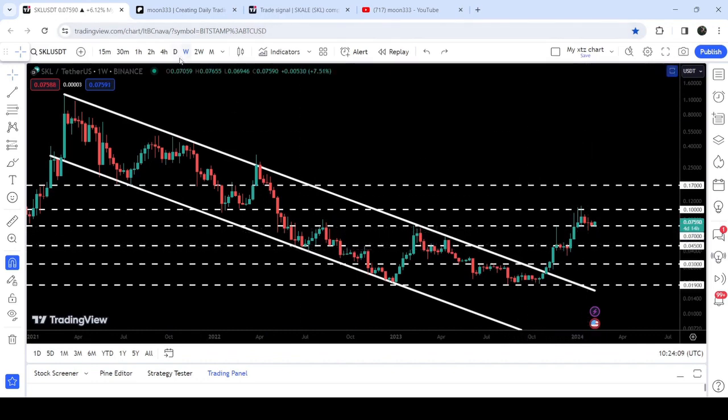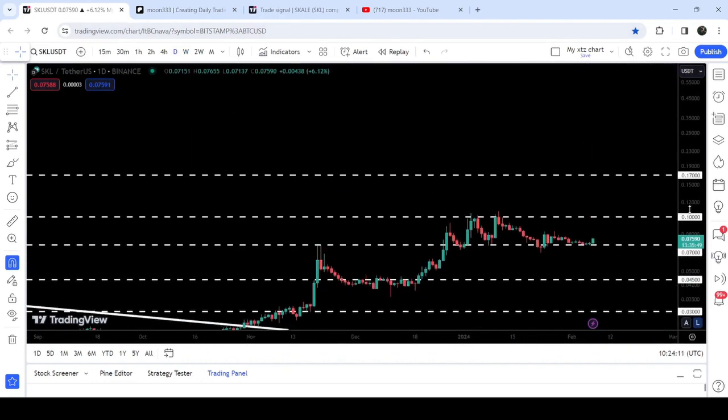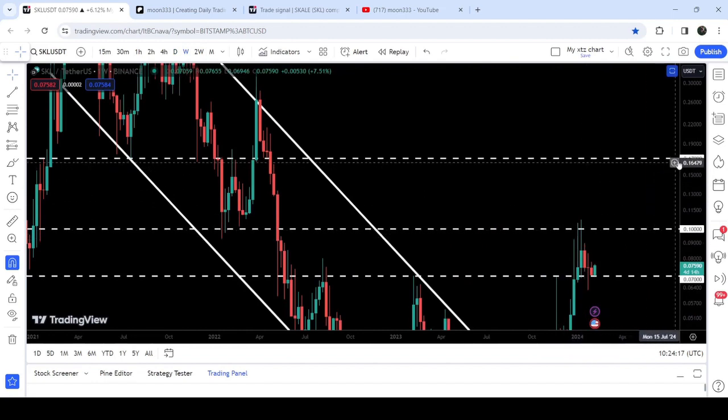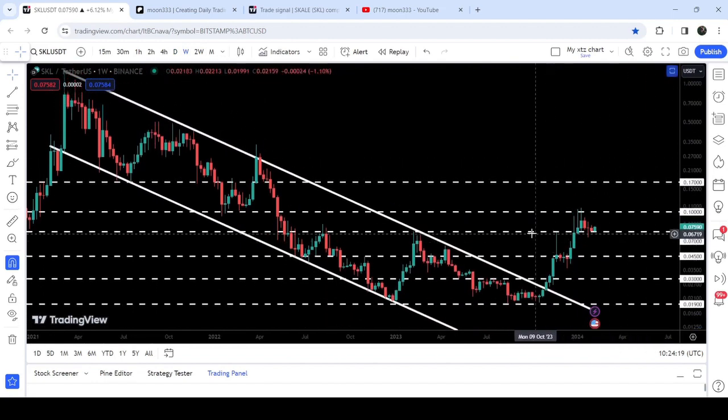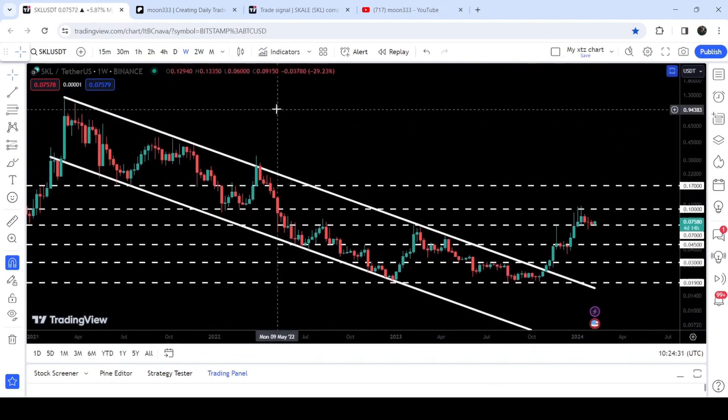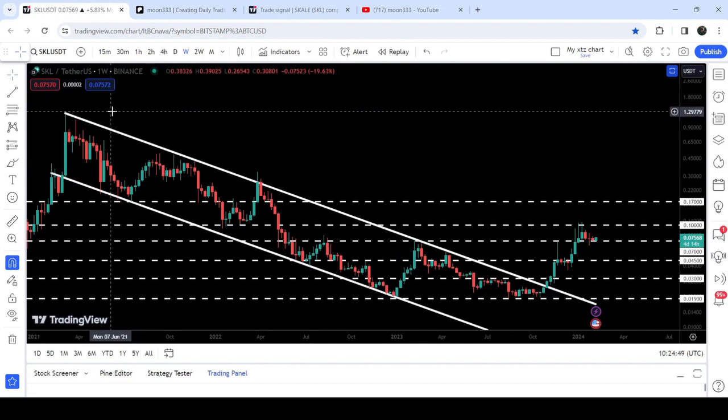If we take a look at the daily time frame chart, you can see that the price line is likely to gear up once again. There is a probability that this time the price line can make a powerful attempt to break out the next resistance of 10 cents, and after breaking out that 10-cent resistance, the next major resistance will be at 17 cents. The final target for this huge breakout from the big down channel is between $1.25 to $1.50.